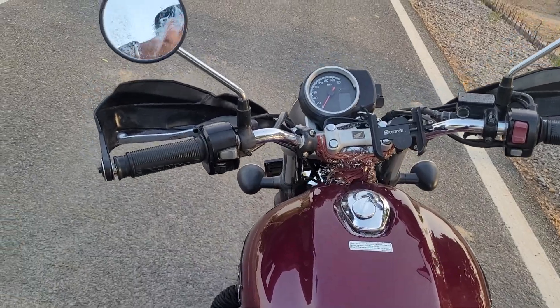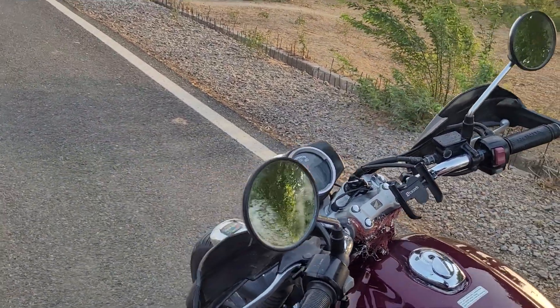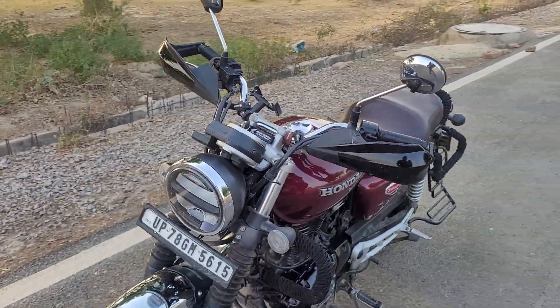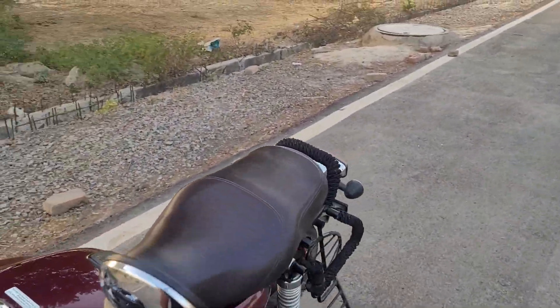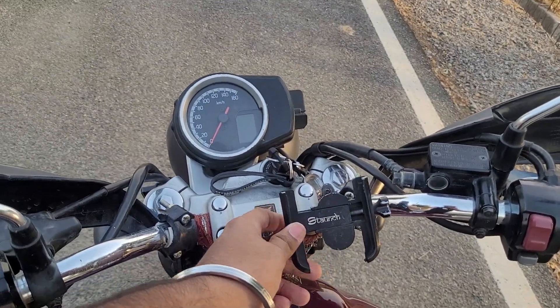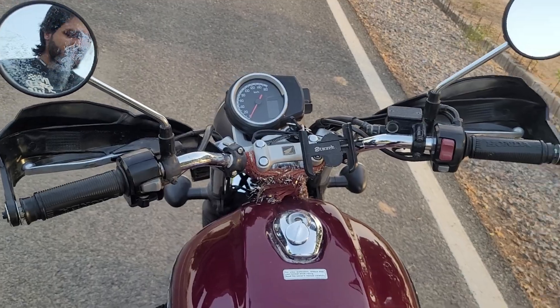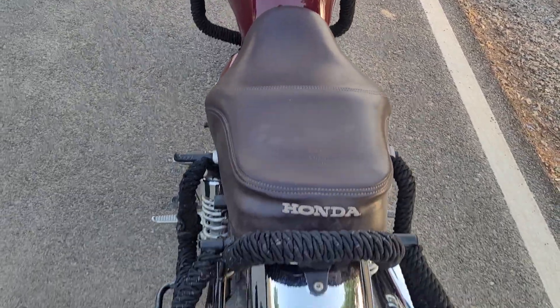If I put a short visor or long visor, it will look even better. Side by side, I have put a mount — a phone holder. This is quite helpful for navigation when we are going on long rides, so it is quite mandatory.